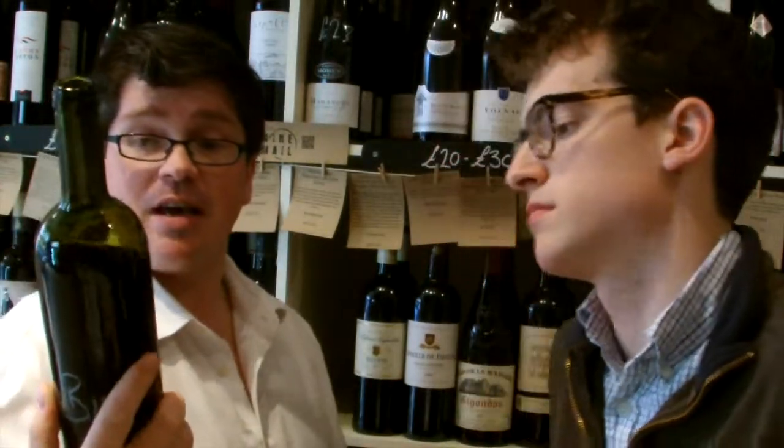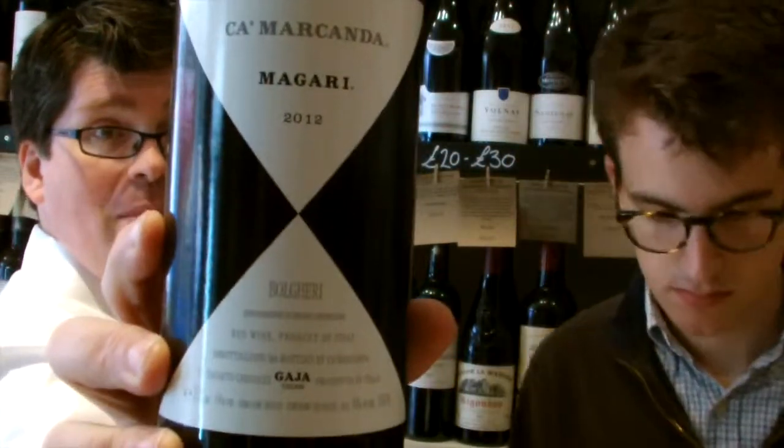We'll be doing a deal on it — have a look on the page for that. We'll also have a look at the six questions with Angelo Gaia. So that's the Kamakanda Magari 2012 from Gaia.